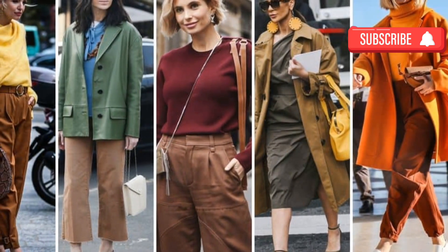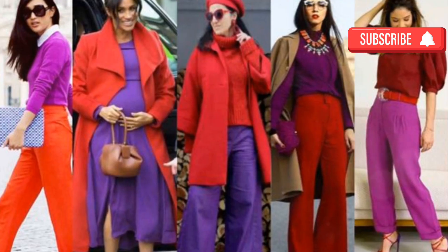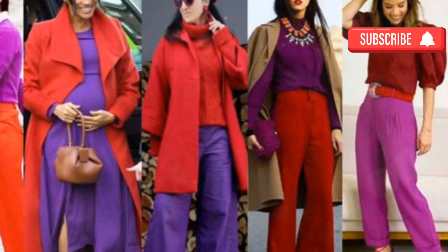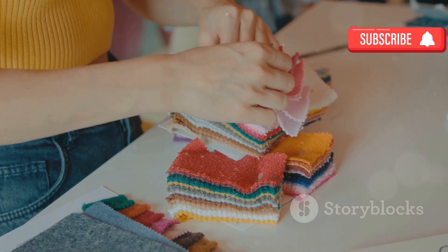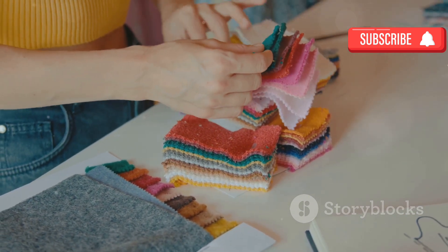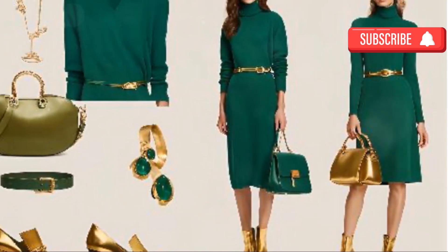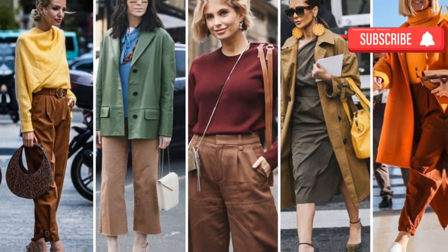Understanding how to combine colors in your wardrobe can drastically change how you're perceived. A well-curated palette can make you look chic, elegant, and expensive — no matter your budget. By experimenting with different combinations and textures, you can craft a look that suits your personal style and conveys confidence and sophistication. The key is to wear what makes you feel good and reflect your unique personality, because true elegance always comes from within.